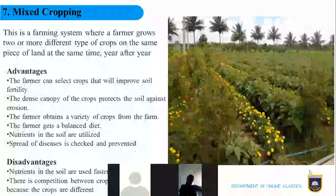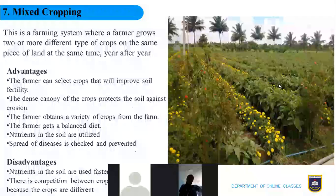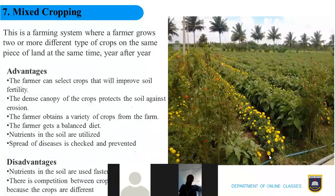Now let's look at mixed cropping. In mixed cropping, the farmer grows two or more different types of crops on the same piece of land at the same time, and continues year after year. In the picture you can see coconut plants, palm plants, tomatoes, sunflower, and cauliflower all growing on the same piece of land at the same time.